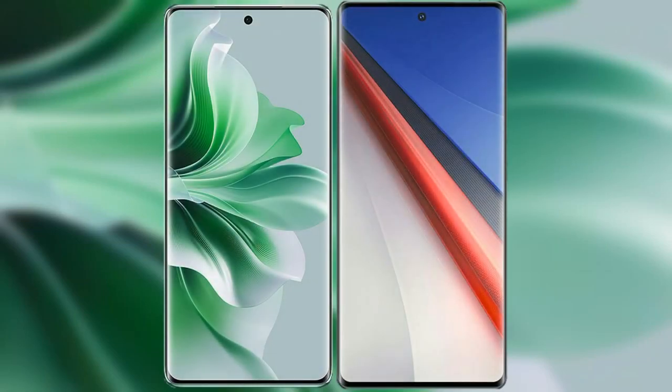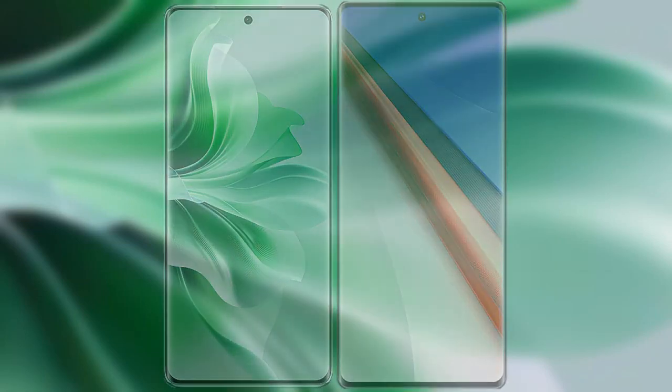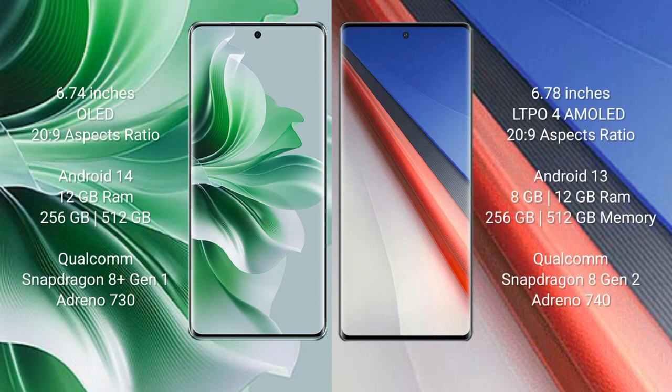I will compare the new OPPO Reno 11 Pro with the Vivo iQOO 11 Pro. The OPPO Reno 11 Pro comes with a 6.74-inch LED display with a 20:9 aspect ratio. The Vivo iQOO 11 Pro comes with a 6.78-inch LTPO4 AMOLED display and a 20:9 aspect ratio.